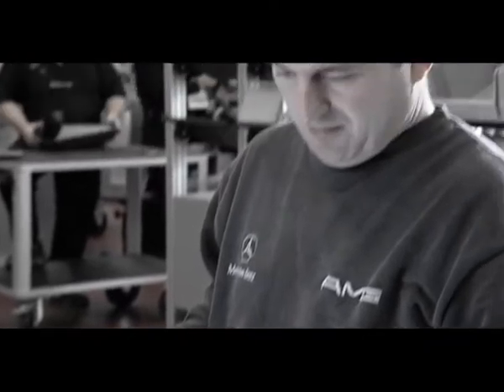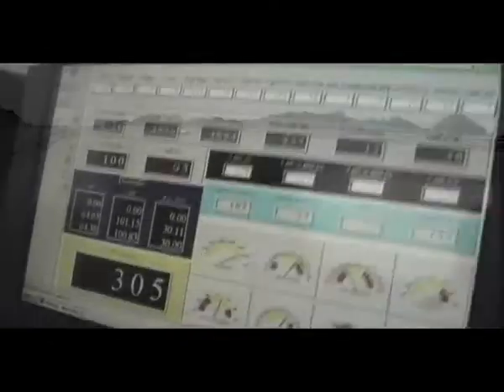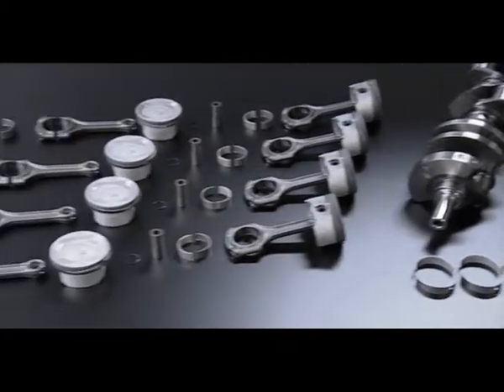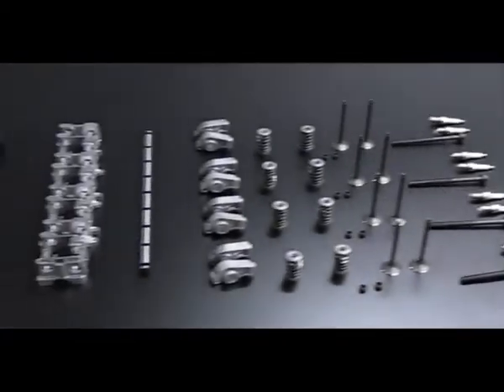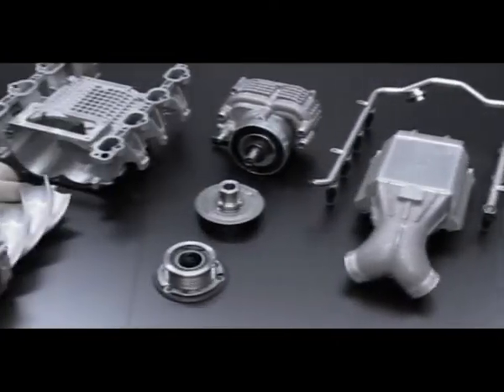A 155 mile per hour top speed and 516 pound-feet of torque at 2,750 to 4,000 revolutions per minute for a V8 compressor engine. The AMG engineers are satisfied. At the end of the development process, over 90% of engine parts will be unique to the AMG engine.